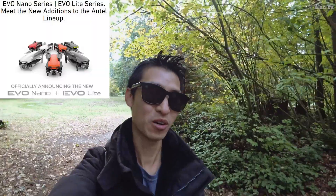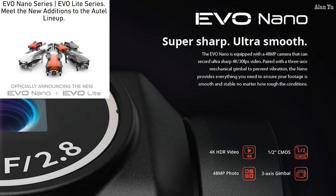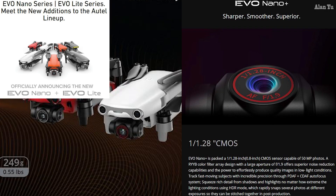Starting with the Nanos: the EVO Nano has a 48 megapixel camera and can record ultra sharp 4K video. There's also the Nano Plus, which is packed with a 1/1.28-inch CMOS sensor capable of 50 megapixel photos. Its RYYB color filter array design with a large aperture of f/1.9 offers superior noise reduction and quality images in low light conditions.